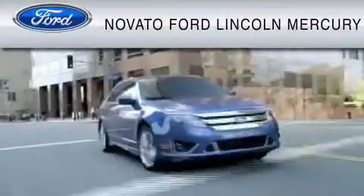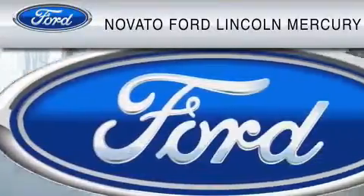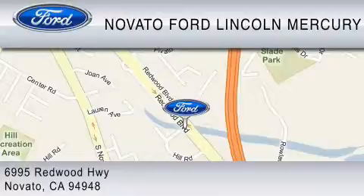For your convenience, shop in person or online 24-7, where every new Ford comes with Novato's red carpet customer care. We earn your business every day, the Novato way. Thank you for considering a new Ford and your purchase from Novato Ford.